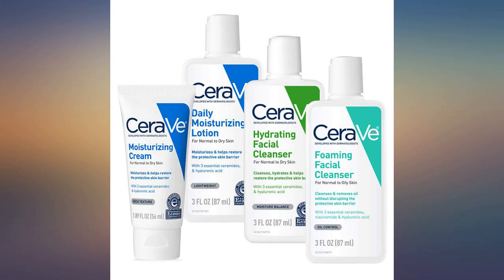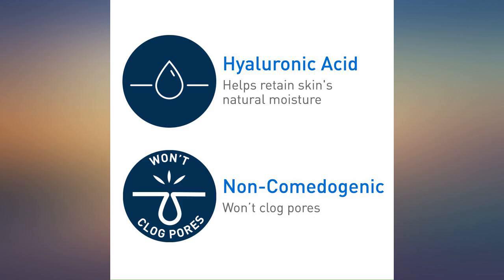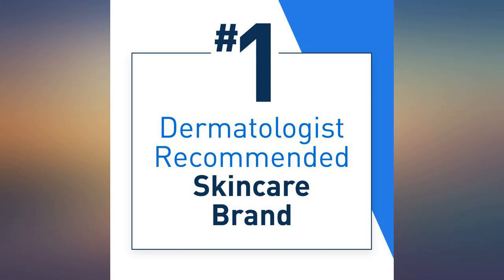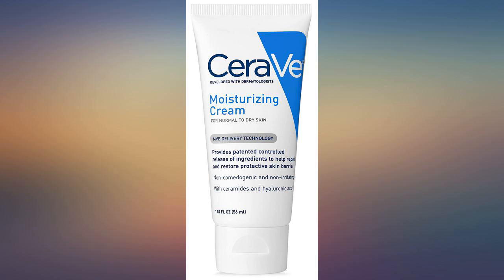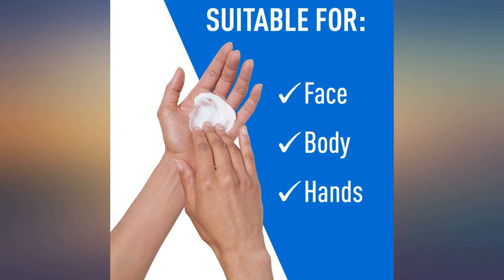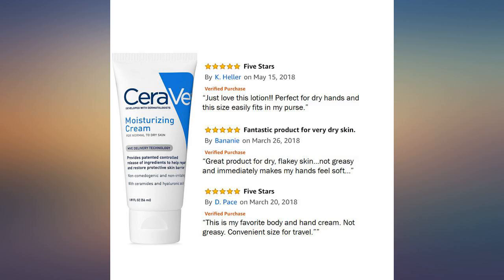My dermatologist recommended CeraVe cream for my extremely dry skin. He told me not to use lotion as it's almost all water, so I've stopped buying expensive face cream and shower gels and now use CeraVe cleanser and cream along with aquaphor after I shower. I have seen and felt a huge improvement in my skin. I do drink more than the 8x8 of water per day — I just have very dry skin. I highly recommend this product.